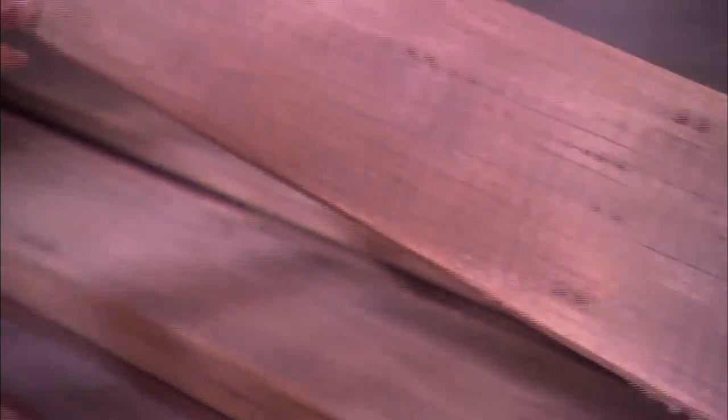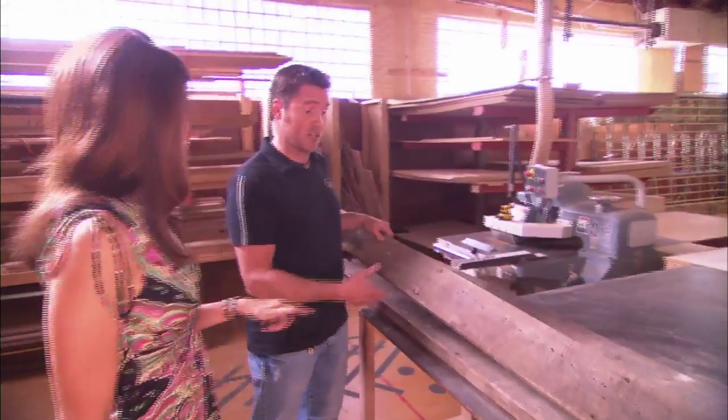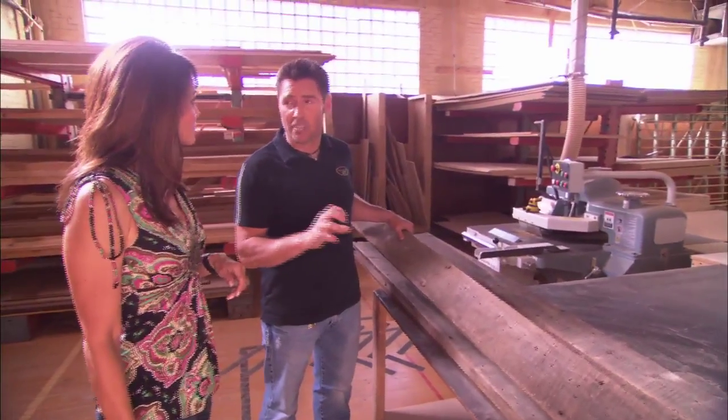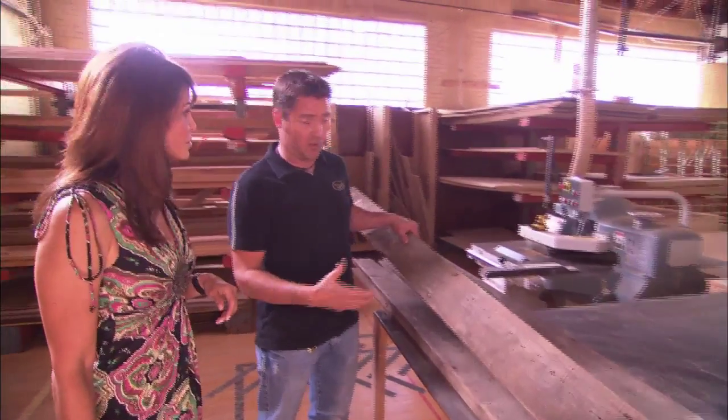When you find stuff like this, how do you know it's salvageable? That is a good question. A lot of this stuff has gone past the point of recovery. We've pioneered and engineered some construction techniques that allow us to use wood that would otherwise be discarded or thrown away.